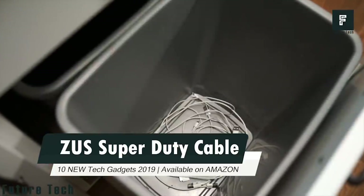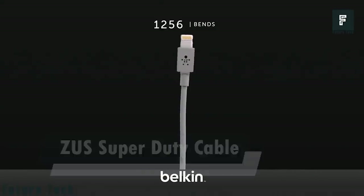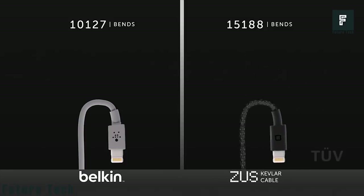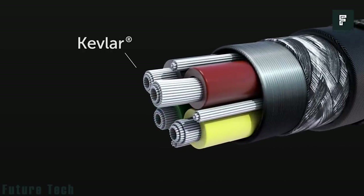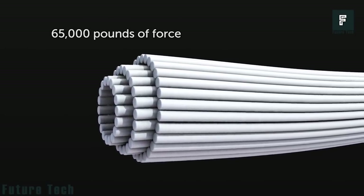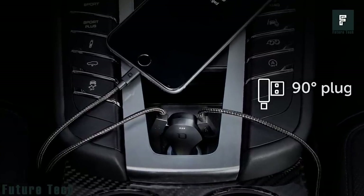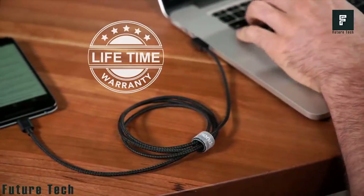Number 5: Zeus Super Duty Cable. Don't waste your money on weak cables — try Zeus, an unbreakable charging cable with a lifetime guarantee. When premium brands bend up to 10,000 times, Zeus cable bends more than 15,000 times. Zeus cable is created with the strongest aramid fiber technology, which is mainly used in aerospace and military applications. Its 90-degree plug easily fits in any tight space, and the lifetime guarantee offer gives you peace of mind.